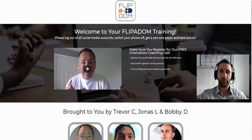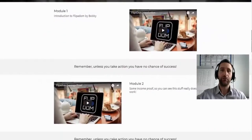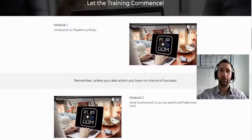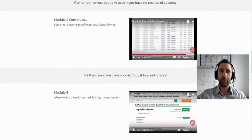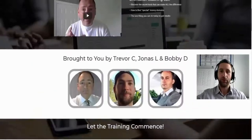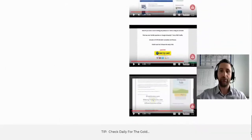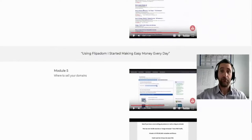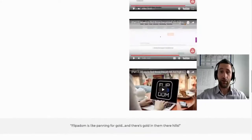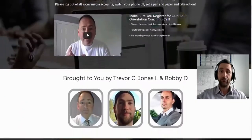This was put together by some friends of mine — Trevor is a good buddy who's also made some training for you. The main course has Module 1 and Module 2, with a total of eleven videos across the modules. I've gone through them and they really are good.